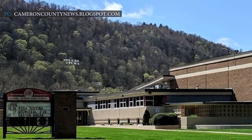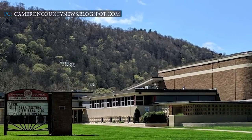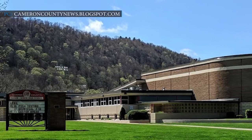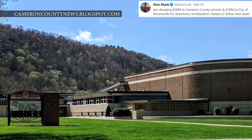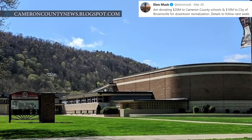As of March, SpaceX owns 110 parcels through an affiliated LLC in Cameron County. Musk is donating a total of $30 million for both prospective residents and local officials — $20 million to Cameron County schools and $10 million to the City of Brownsville for downtown revitalization.